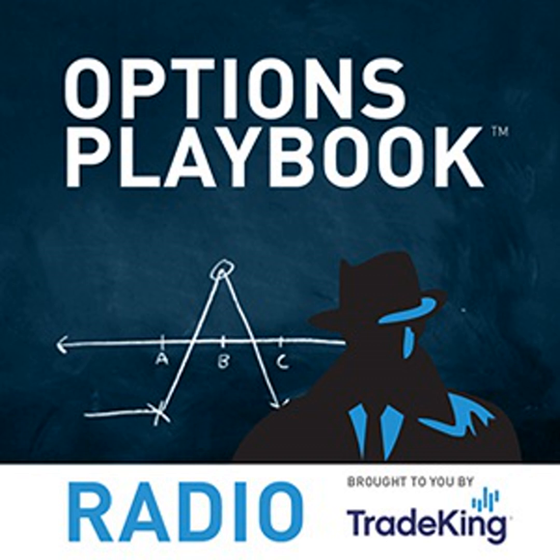Welcome to the Options Playbook, the program where we break down cutting-edge option strategies and explain how you can incorporate them into your own portfolio — whether you're looking to grow your capital with offensive maneuvers or protect your investments with defensive plays. The Options Playbook is brought to you by TradeKing Group. Anything mentioned today is for educational purposes and is not a recommendation or advice. Options involve risk; please refer to tradeking.com/odd to review additional risks. Securities offered through TradeKing LLC, member FINRA and SIPC.